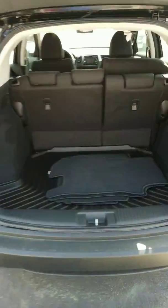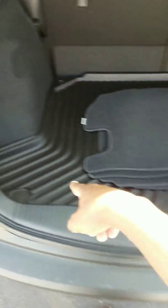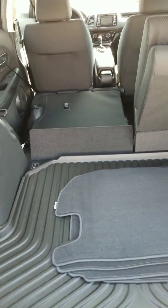It is a hatch so you have plenty of room behind the second row seats. We do give you a cargo tray so you can keep everything clean. Now if you need more cargo space, you just simply pull this up and the seats go down and you have a lot more cargo space if you need it.